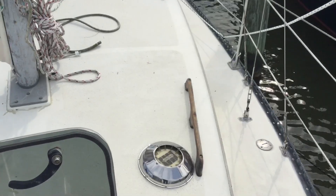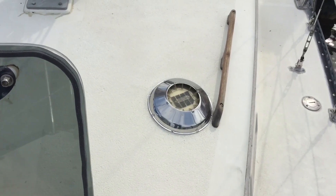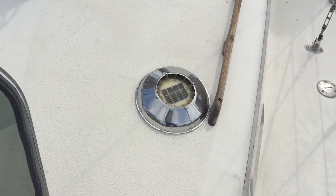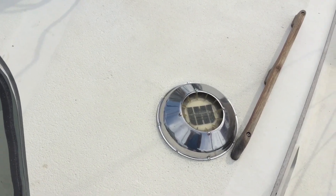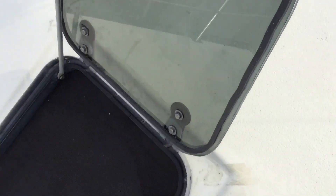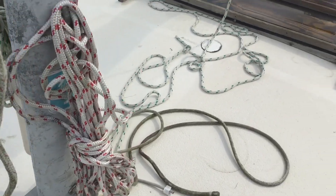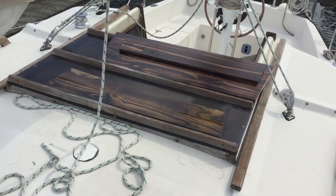Okay, back — sorry about the phone call. This thing here is a solar vent, so the sun shines on it and when it senses that it's getting hot, it starts a motor and blows hot air out. It's actually down in the restroom — I'll show you another bit. The hatch goes down below. The companionway with the washboard that closes it up.